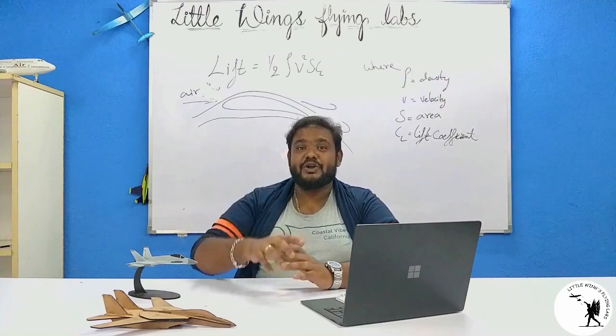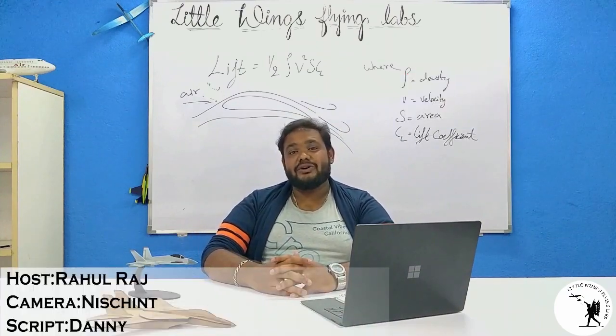Put your comments below. Thank you for watching. This is Rahul Raj. See you in another video.